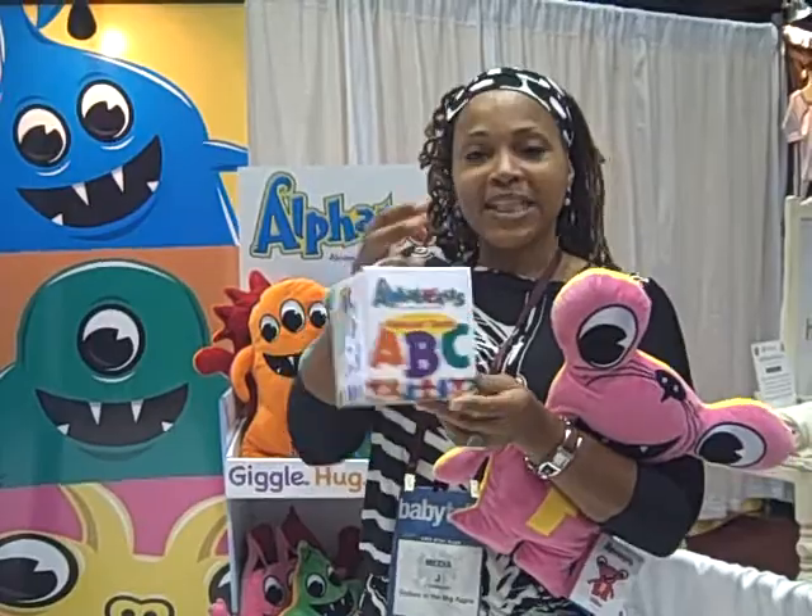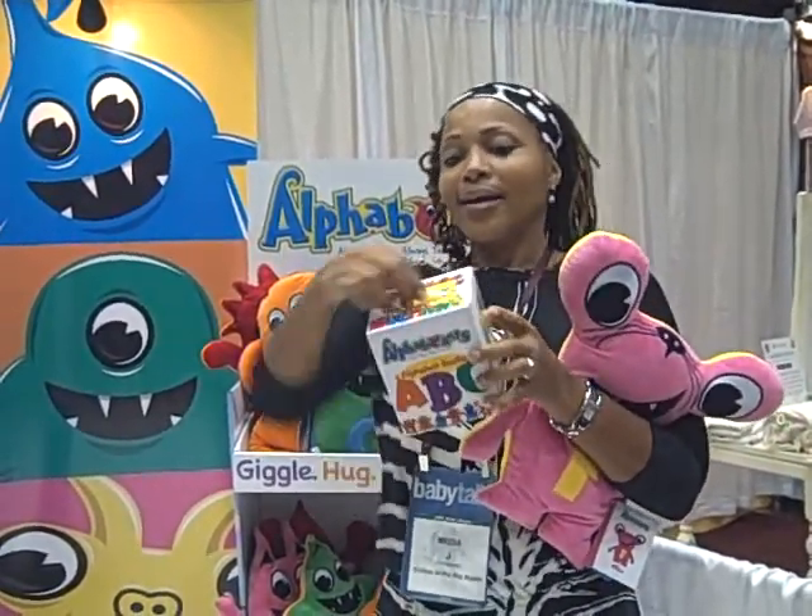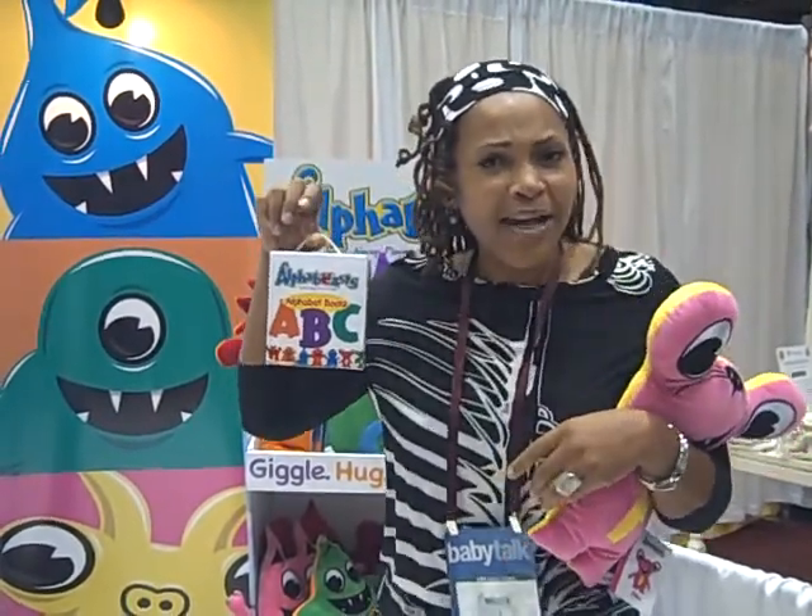Look at this. So there are 26 books in here, one for each letter of the alphabet. Nice little carry bag.